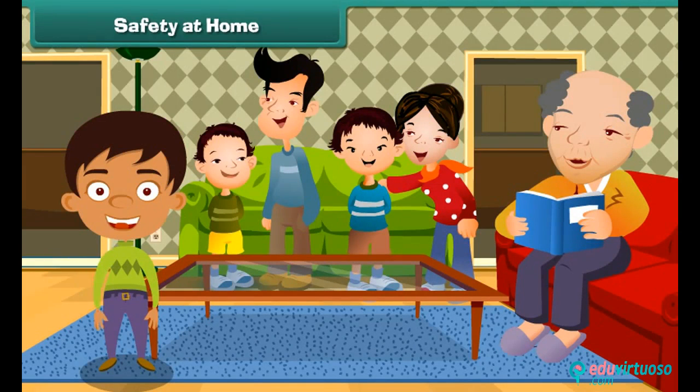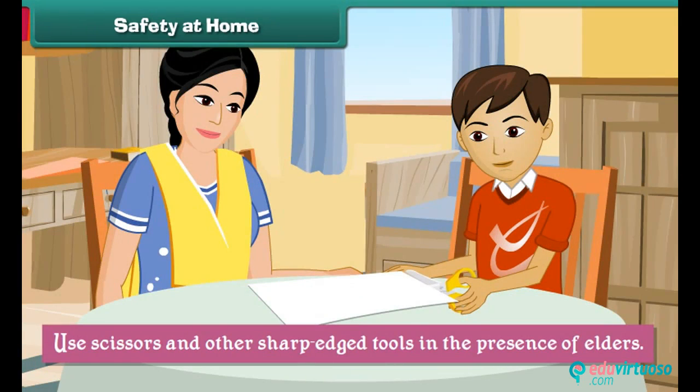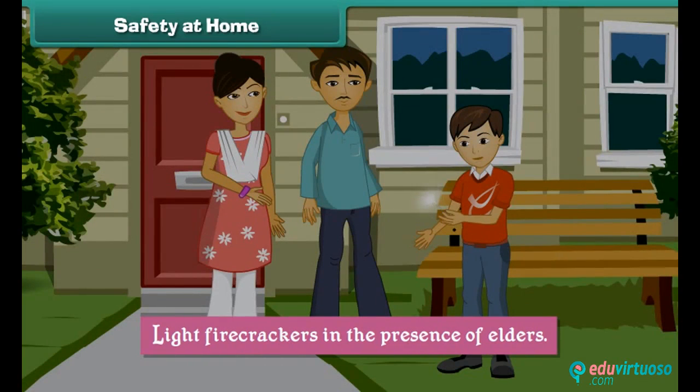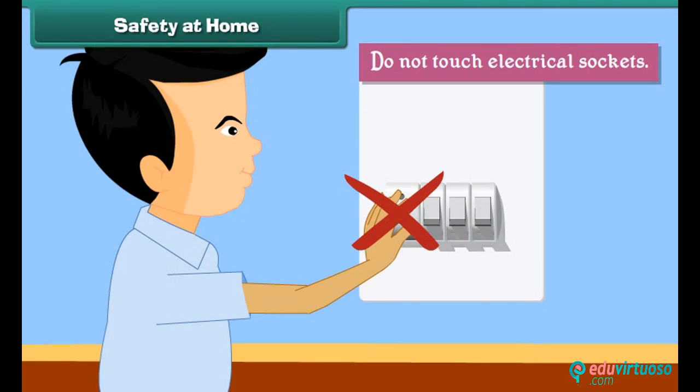Home is where we live with our loved ones. You can keep your home safe by observing some simple rules: do not run up or down the stairs, use scissors and other sharp-edged tools in the presence of elders, put things back in their places after use, do not play with matchsticks, light firecrackers in the presence of elders, do not switch on or off an electric gadget with wet hands, and do not touch electrical sockets.